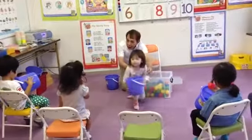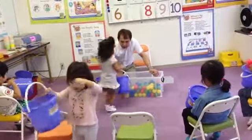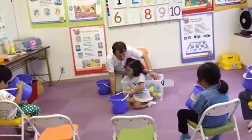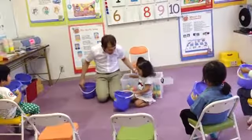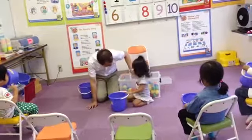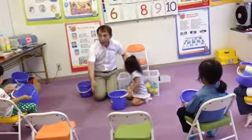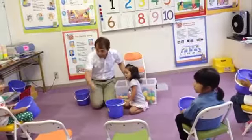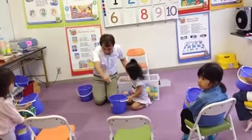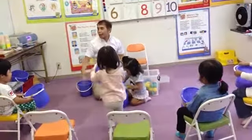Now let's count Yuki. Come on, Yuki. Come, count from 1 to 10. 1. 1. 3. 4. 5. 6. 5. 8. 8. 9. 10. That's great.